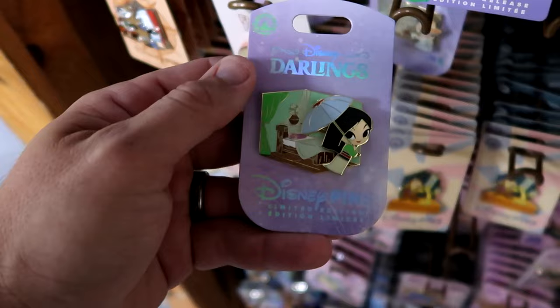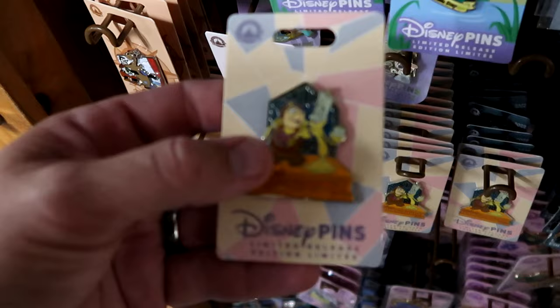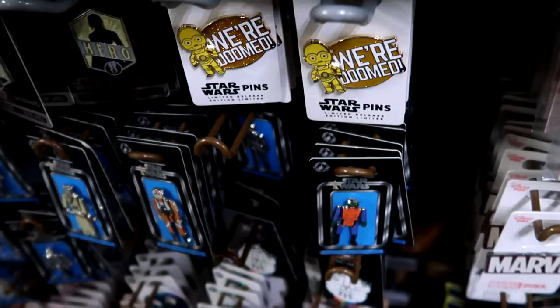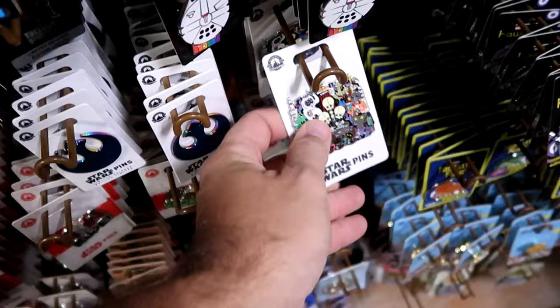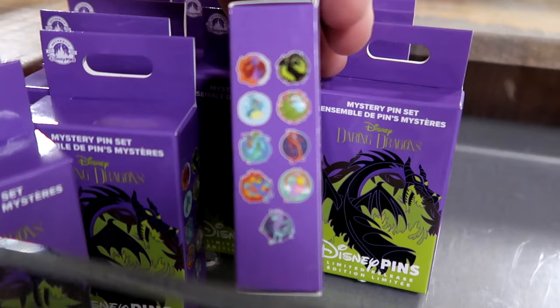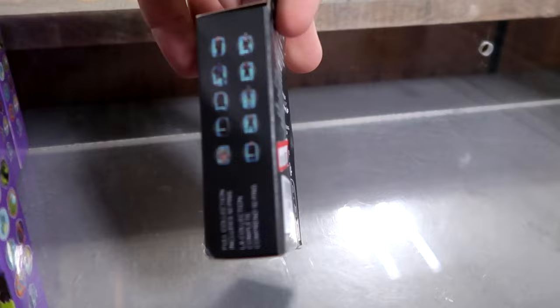A Mulan Disney Darlings pin that moves left to right is $9 from $20. A Beauty and the Beast Friendship Day 2023 pin with Lumiere and Cogsworth is $6.99 from $18. Star Wars pins include a gold sparkly C-3PO 'We're Doomed' limited edition for $7 from $18, a Millennium Falcon Star Wars Pride Collection pin for $6.99, a large cantina characters pin for $7 from $18, mystery pin sets with dragons and Figment for $10 from $25, and a Star Wars box set for $14.99 from $30.